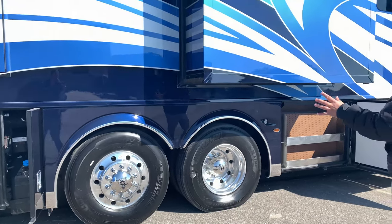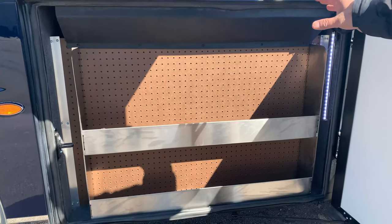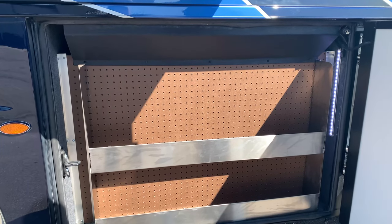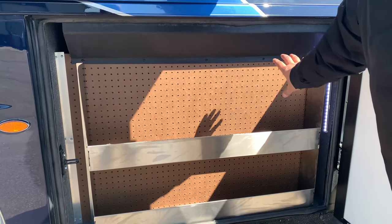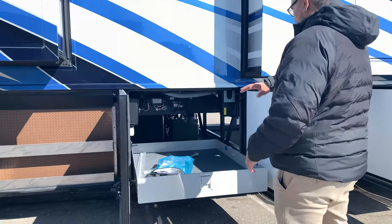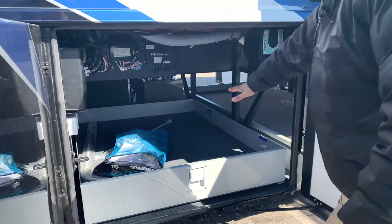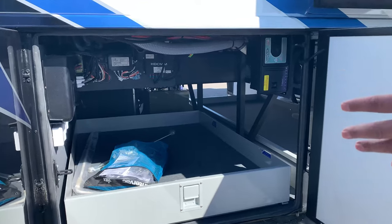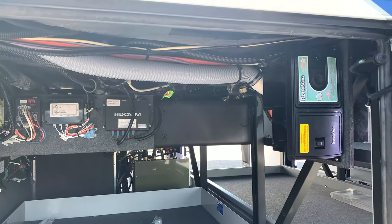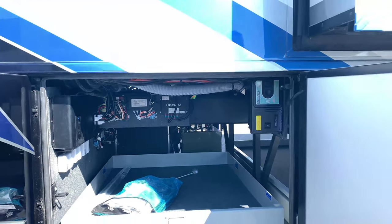Look at those big aluminum wheels just shining — gorgeous. There's a nice little tool caddy here, and just on the other side are your fresh water tanks. I like the fact that they make this a usable space. The storage trays are all felt-lined, and underneath, around, and on the walls are all felt-lined as well. You do have your central vac system, and you can hook the hose up to it to clean out your cargo bays.